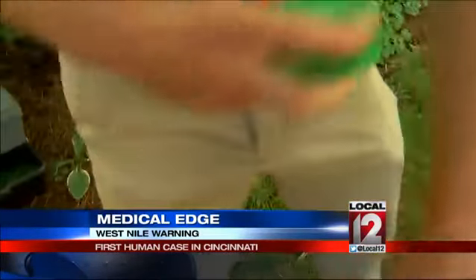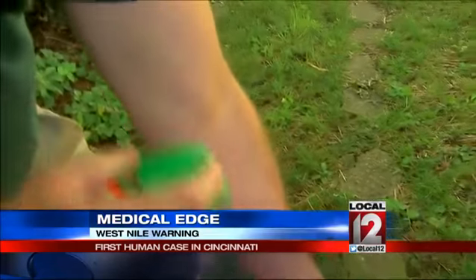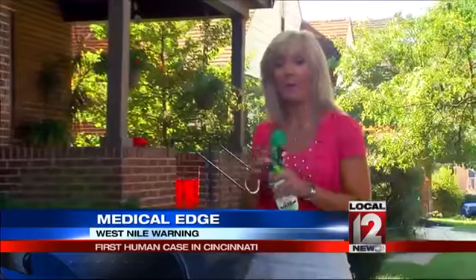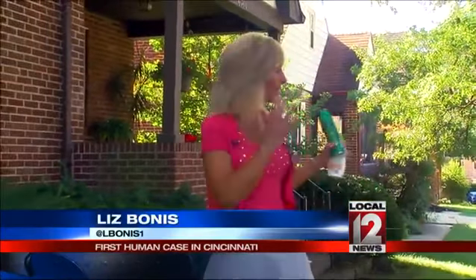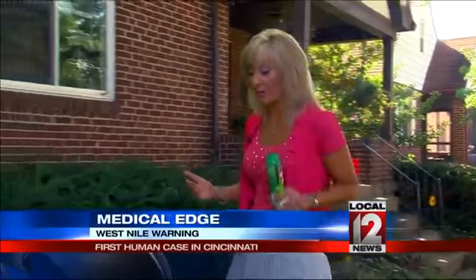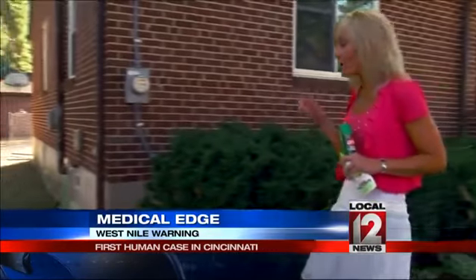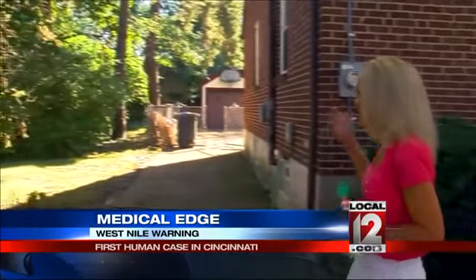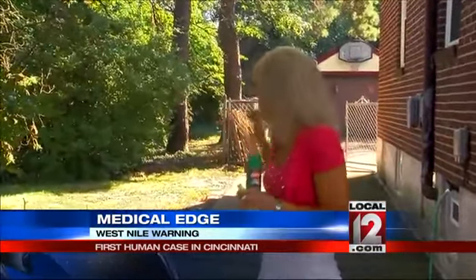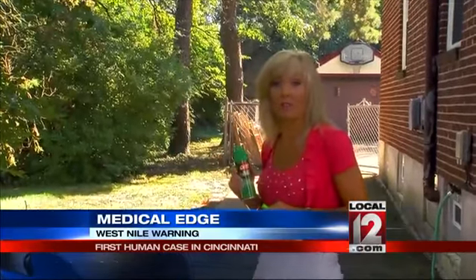Hessel also suggests repellents with lemon eucalyptus or DEET — the ingredient you may want to wear most often if you're camping or hiking in the woods. But you'll notice this is simply a residential street, so even when you're just at home working in the yard, you might want to use something like this. If you're going to go into a wooded area, this is one of the areas where they previously had a positive West Nile mosquito test, so you might want to use some really strong protection.